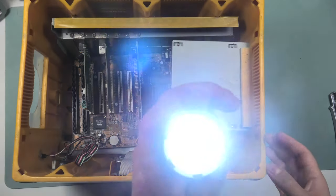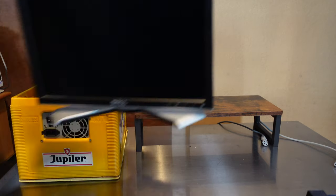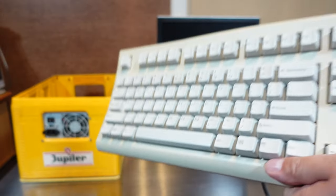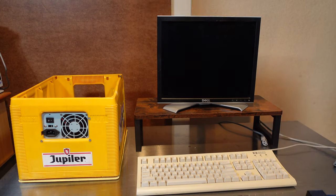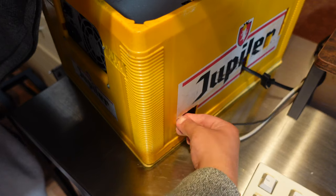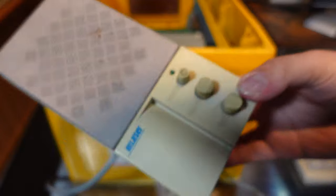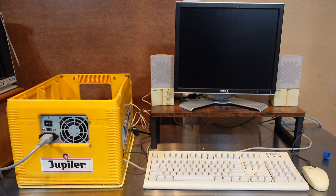Let's move the computer to a desk. I'm going to connect it to this Dell monitor, and this HP keyboard that I actually got for one of my HP Vectras, and this Microsoft PS2 mouse. Let's plug in all the cables, which is a bit tricky in some places on the beer crate. Lastly, the power cord. For sound I want to use these laser speakers that I still need to clean and preferably give a Retrobrite treatment. Let's turn on this beer crate.